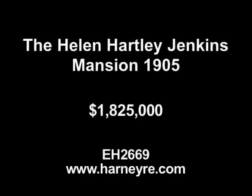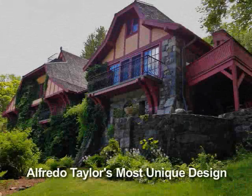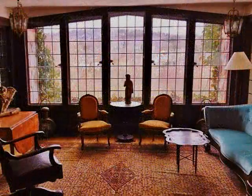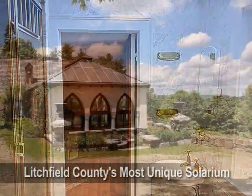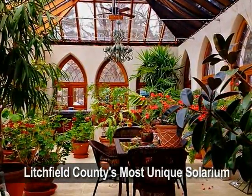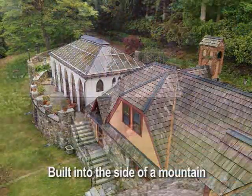The Helen Hartley Jenkins Mansion. Alfredo Taylor's most unique design. The Great Hall is unparalleled in Litchfield County. There are six bedrooms, five and a half baths. Litchfield County's most beautiful solarium.